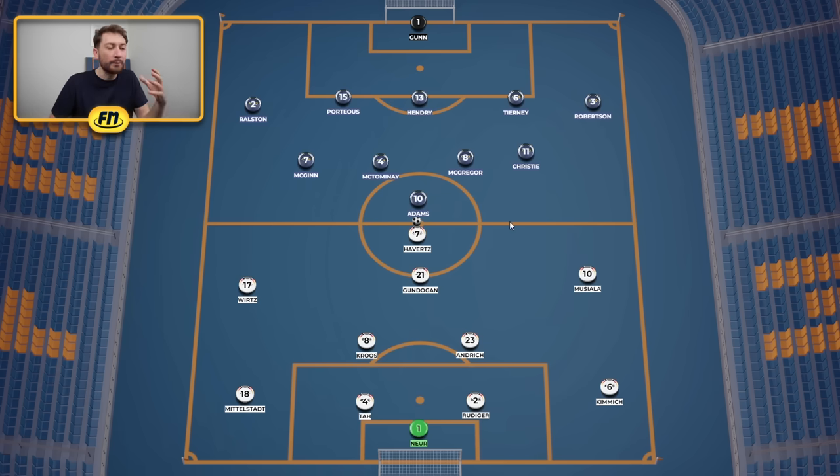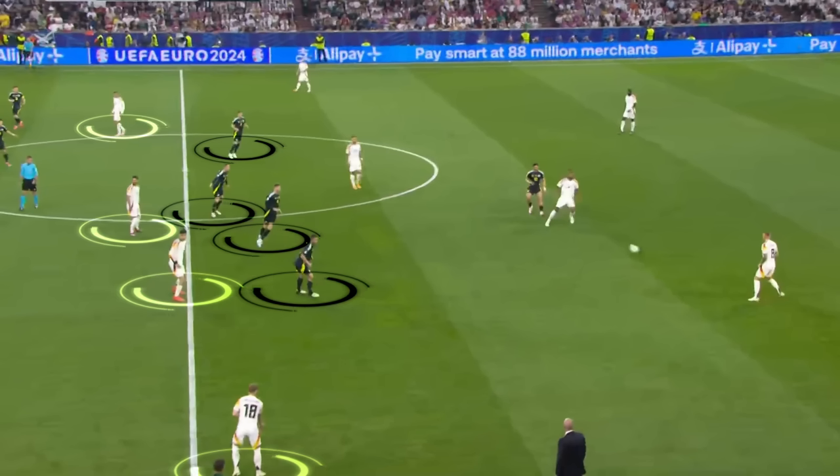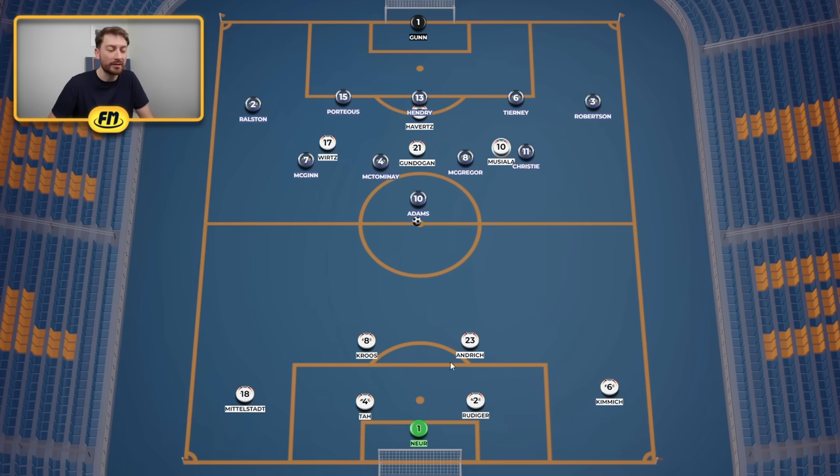There was a very clever way Germany were able to exploit this shape. Firstly, we have Havertz pushing up top, and then it was these three players between the lines — Wirtz, Gundogan, and Musiala occupying the space between the lines. What's interesting about their position is that they weren't pushed up on the defensive line; Wirtz was just behind the midfield line. Then we have Andrich playing as the holding midfielder, with Adams as the sole striker. Kroos, positioned alongside the two centre-backs, was in my opinion one of the key players in this match.